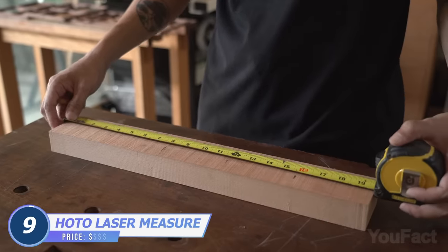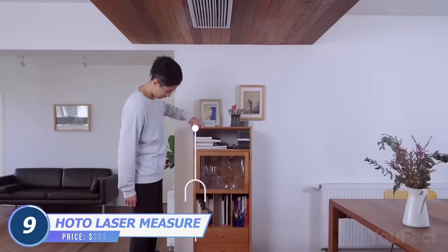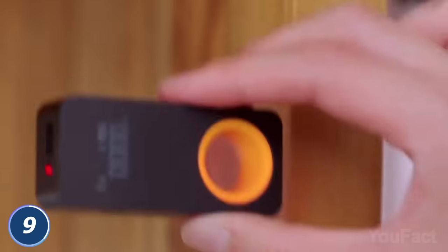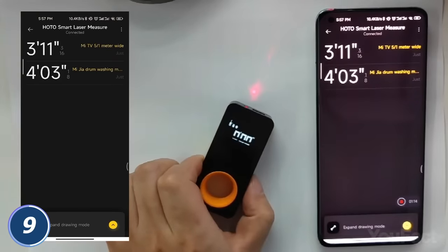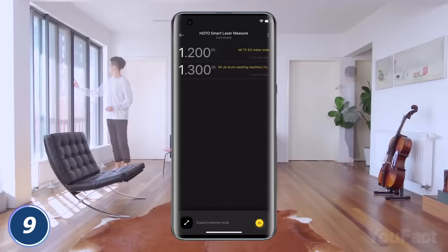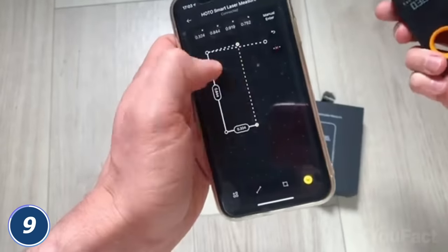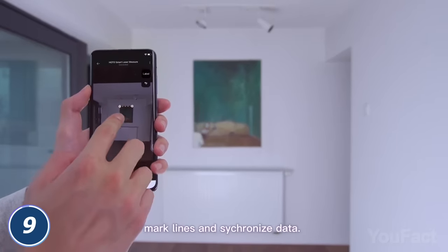Stop using ordinary tape measures already. Here's a device that'll provide you with accurate data in almost half the time. Small enough to fit in the palm of your hand, it actually measures distances up to 100 feet. All you have to do is place the tool wherever you need to measure and click a single button — all the data's on the screen. You can send it to your smartphone, leave some notes for distinction, build floor maps, or share the numbers with others. Want even more visualized measurements? Take a photo and draw the lines. Your iPhone doesn't have a chance here.